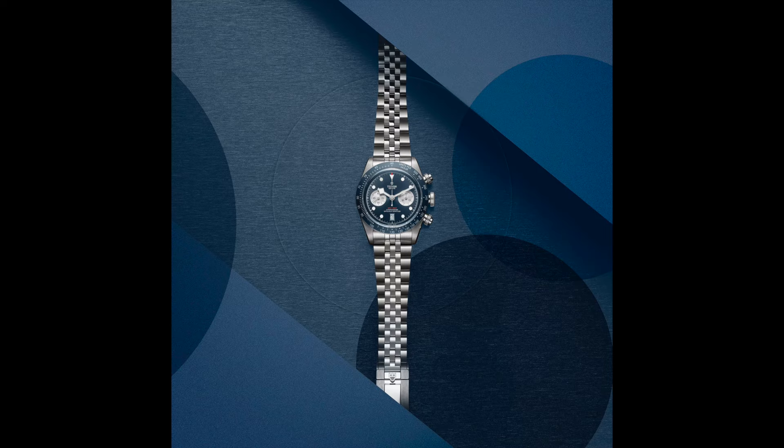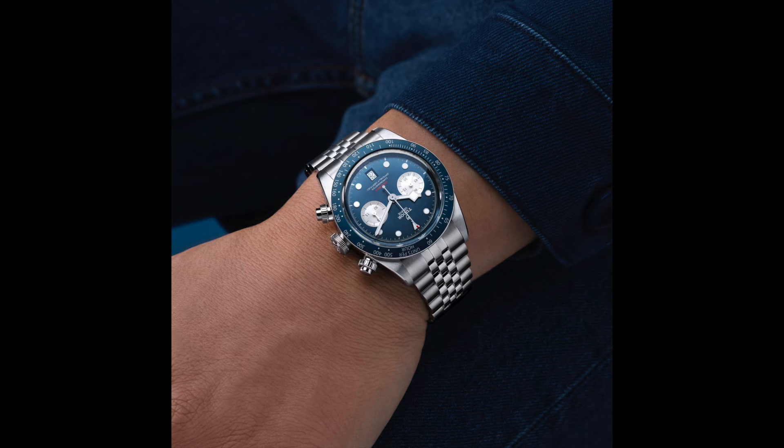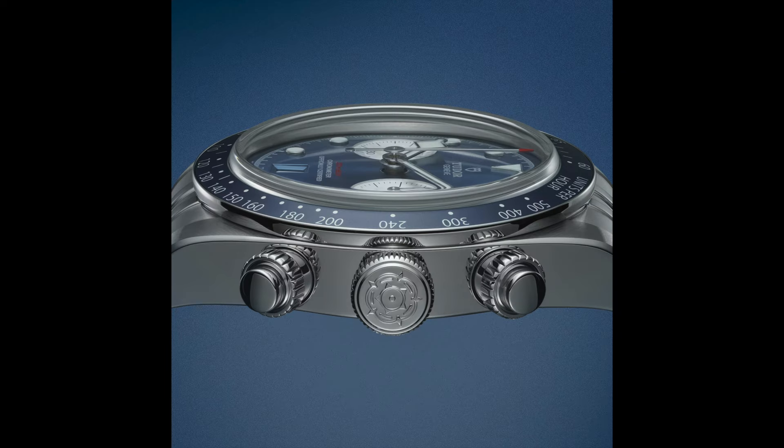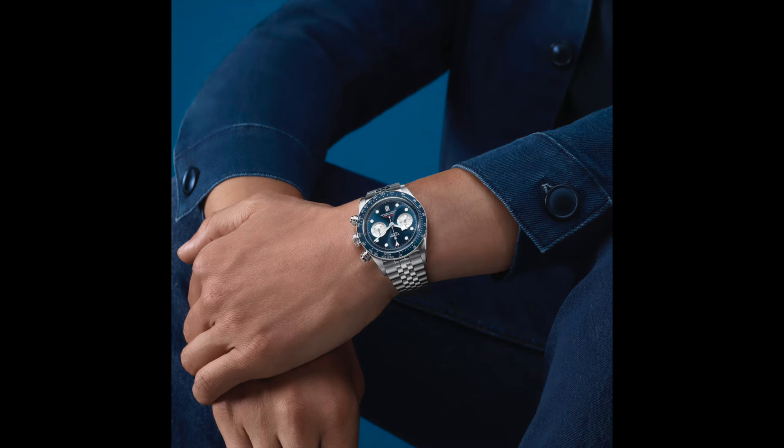It has a beautiful 316L stainless steel case and a steel bracelet that combines both polished and brushed parts. The watch measures 41 millimeters, making it in my opinion an ideal fit for many wrist sizes. It has metal pushers to operate the timer and a beautiful crown with the Tudor rose that we all know.